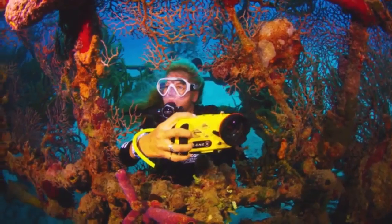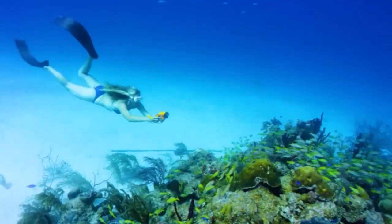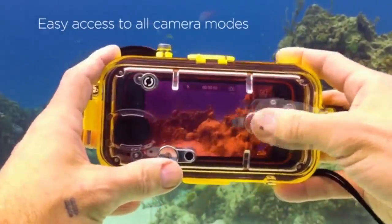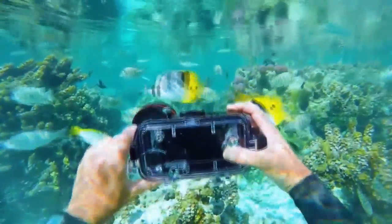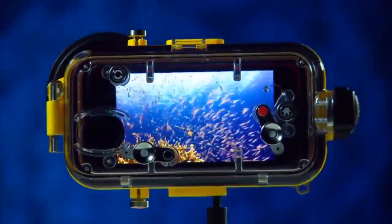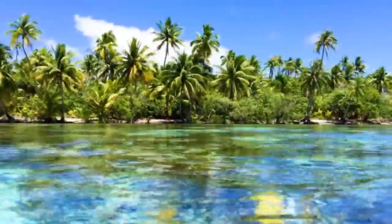The Lenzo lets you explore the underwater landscapes of our planet with only your smartphone. It's depth rated to 100 meters and lets you access all of the iPhone's native camera features and controls while underwater. The Lenzo is an underwater housing that turns your iPhone into the best and most accessible underwater camera on the market.